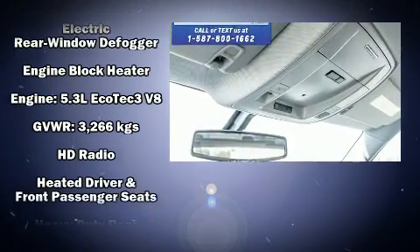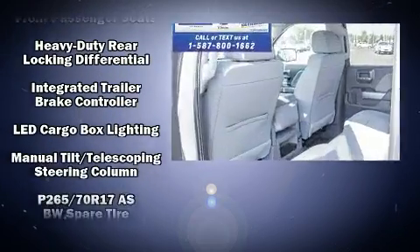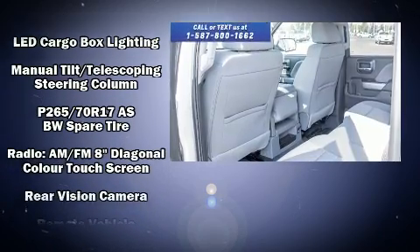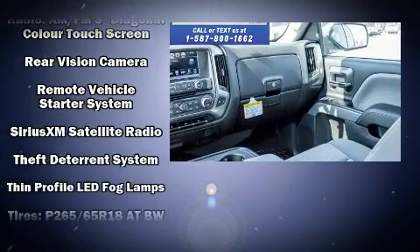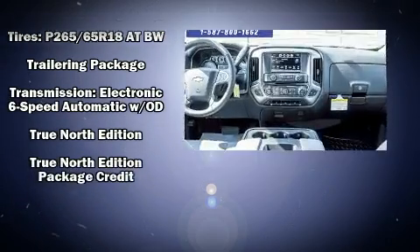Chevrolet ensures the safety and security of its passengers with equipment such as head curtain airbags, front side impact airbags, traction control, brake assist, a panic alarm, OnStar, and four-wheel disc brakes with ABS.